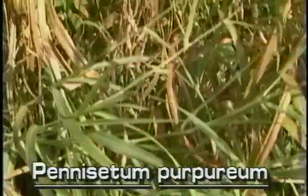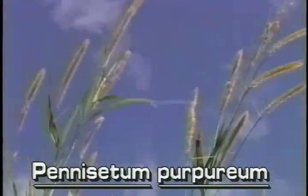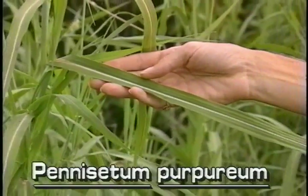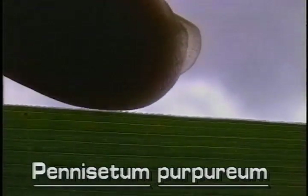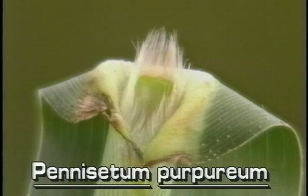Napier grass is a large perennial grass whose erect stems grow to 15 feet tall. The leaves are flat and strap-like, up to an inch and a half wide and several feet long. They have fine-toothed margins and sparse hairs on the leaf top. The ligule is composed of long hairs.